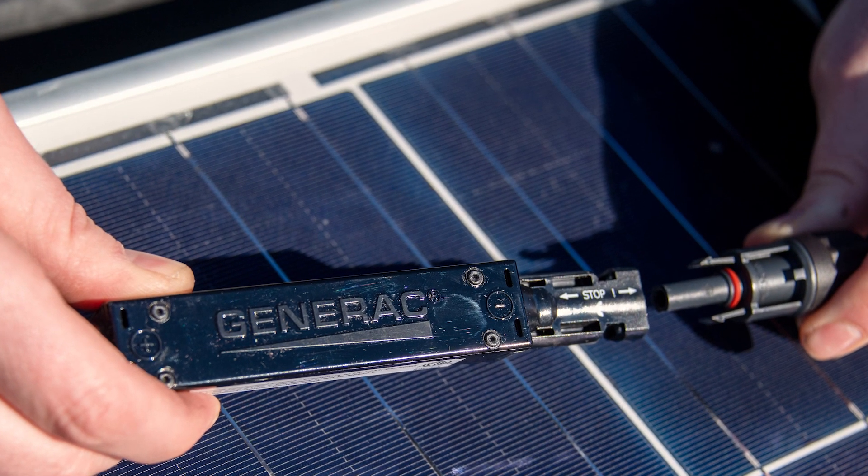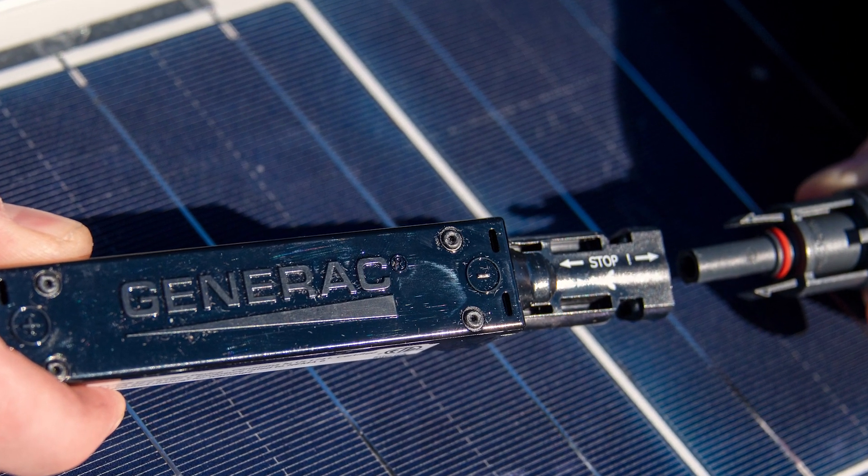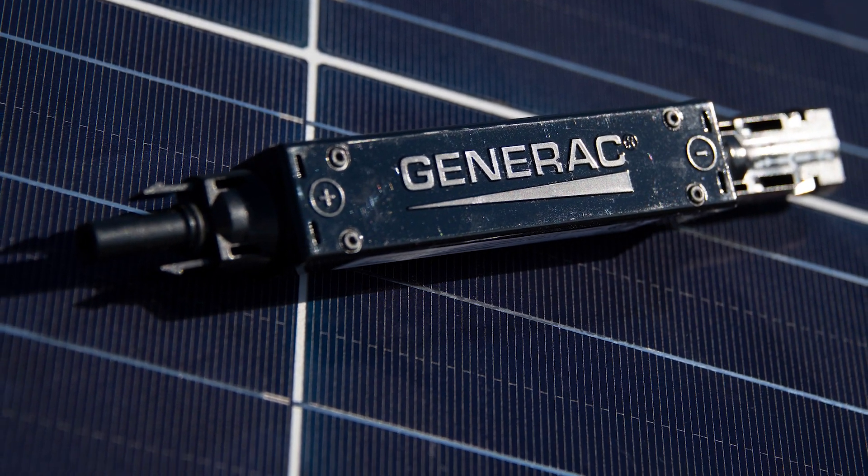First, make sure the device can perform safe and reliable switching in an emergency. If this function is missing, firefighters could assume a system is de-energized when it really isn't.